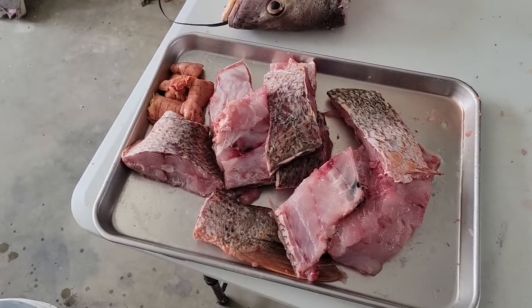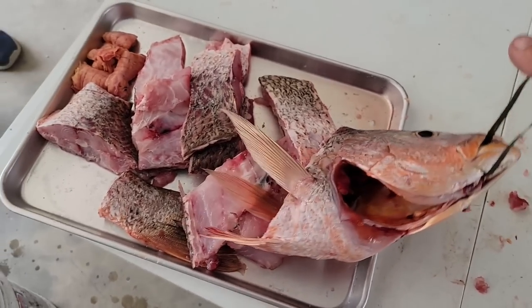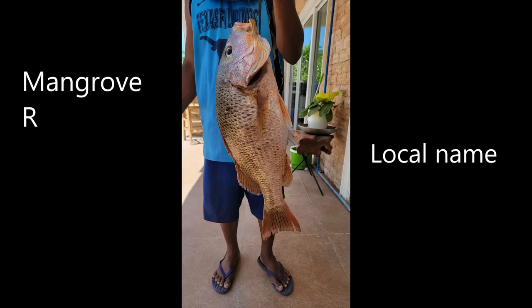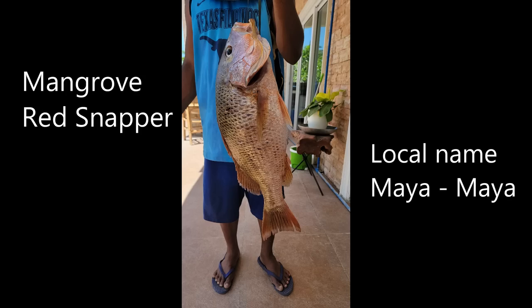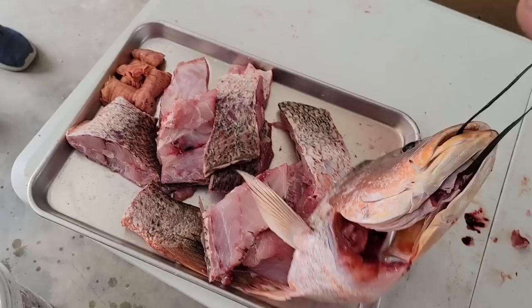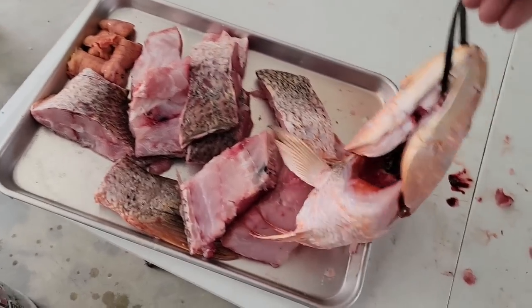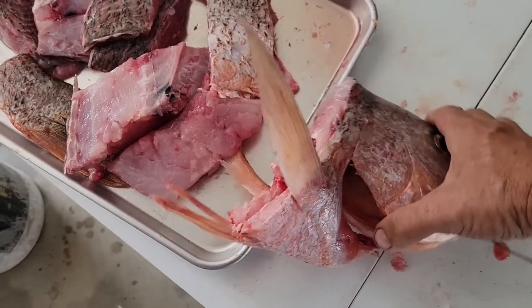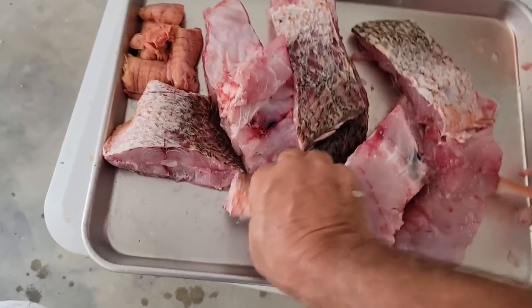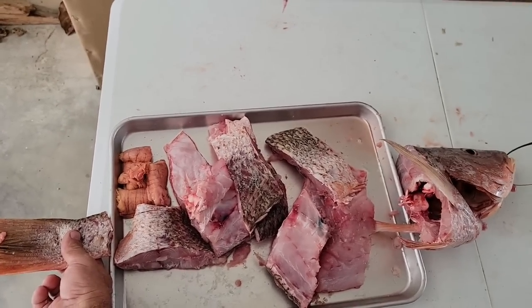I guess I'm being a bad vlogger because I should have showed this before I mutilated it. Let's put the pieces back together - we'll do a reenactment. So basically this is its head and there's the tail - there it is right there.